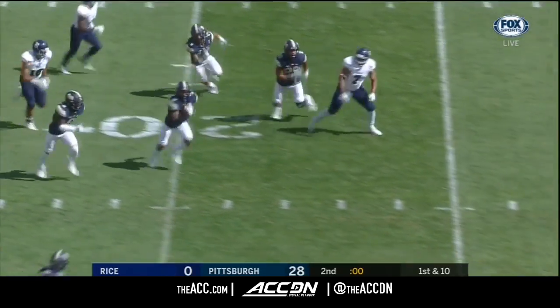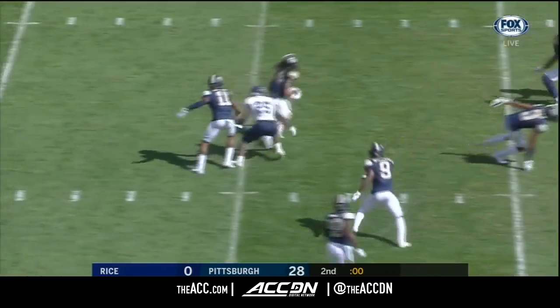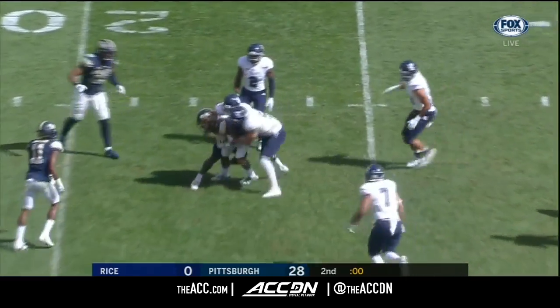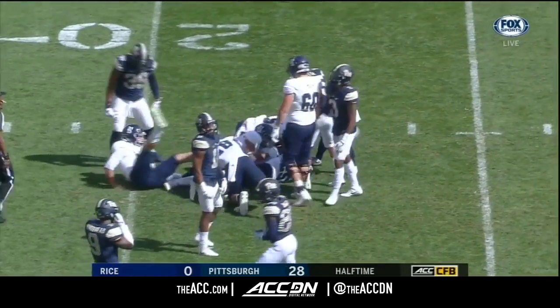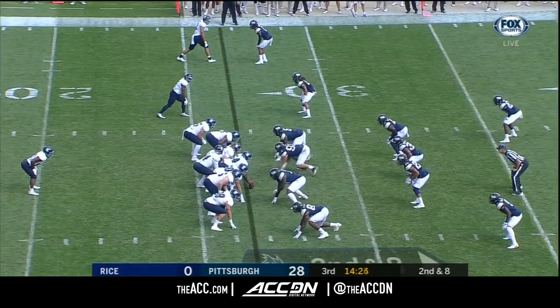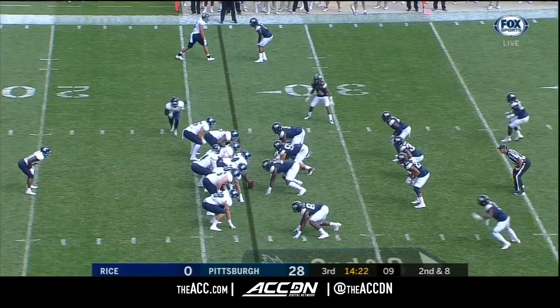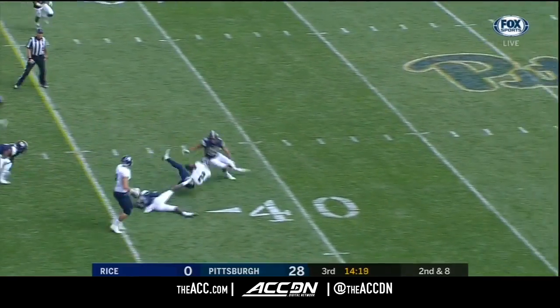Ball intercepted by Damar Hamlin, and he'll lateral it back — a creative idea, a little risky. Avante Maddox wrestled to the ground. Last couple of years Pittsburgh has held nine different teams under a hundred yards rushing.